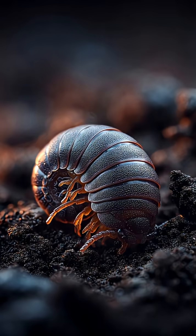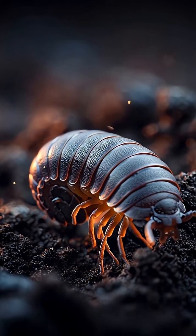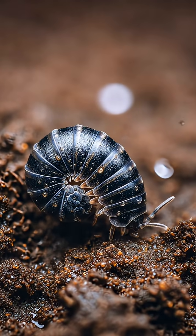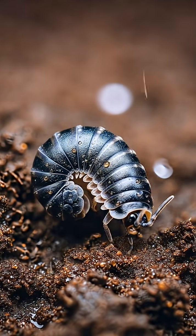Our first backyard resident, the Roly Poly, also called the pill bug. This tiny creature isn't actually an insect — it's a crustacean, related to crabs and shrimp.